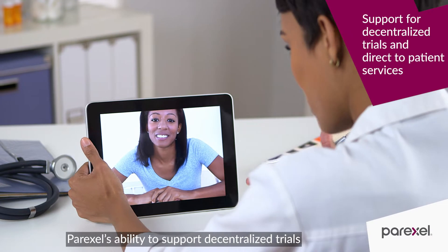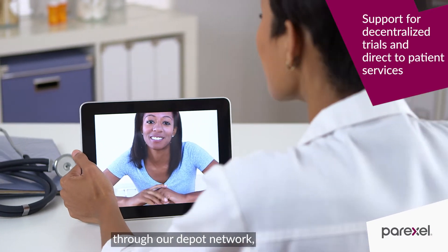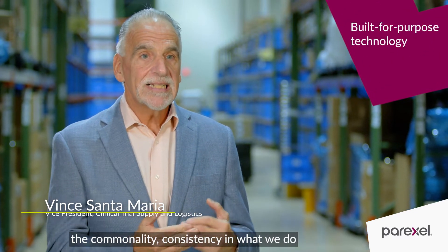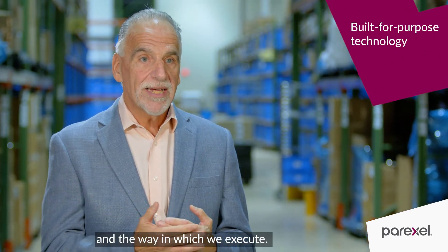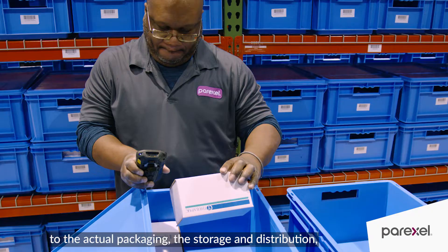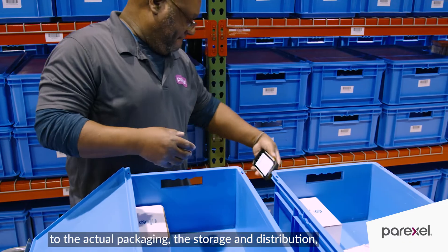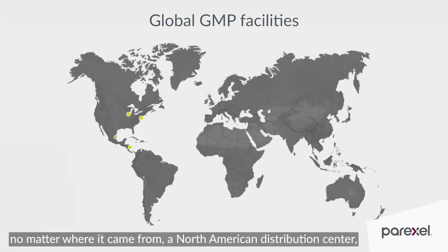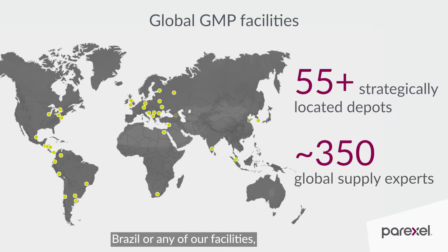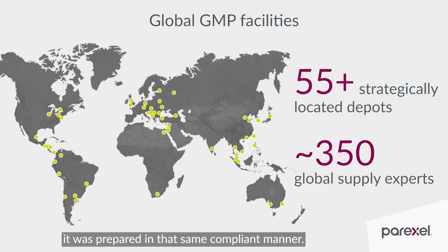ParExcel's ability to support decentralized trials through our depot network offers sponsors and regulatory authorities commonality, consistency, and the way in which we execute. From incoming goods through the flow of material, to the actual packaging, storage, and distribution — no matter where it came from, whether the North American Distribution Center, Brazil, or any of our facilities — it was prepared in that same compliant manner.